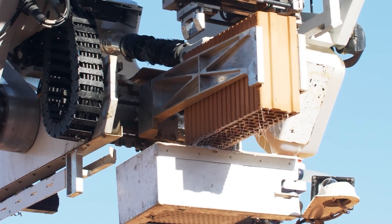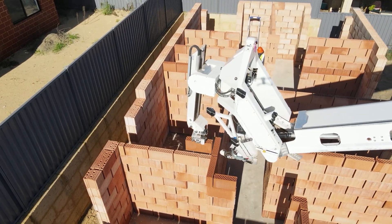These were the latest construction technologies that I found especially for you. Thank you for watching.